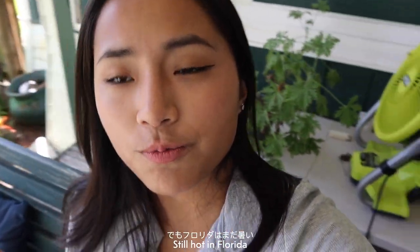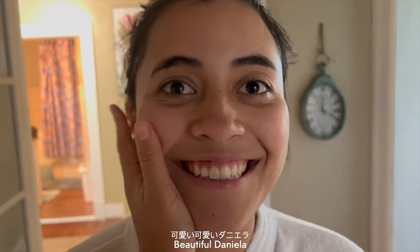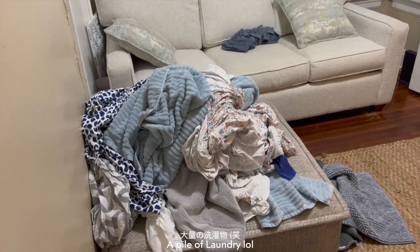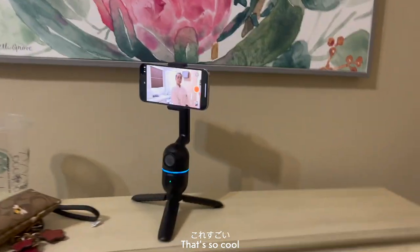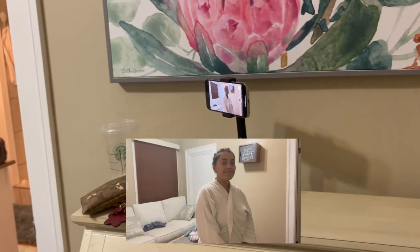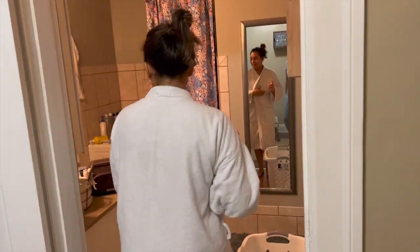Still hot in Florida. This is Daniella — beautiful Daniellla. She's Colombian and English. Look — it's tracking Daniella right now. Isn't it cool? That's really cool.